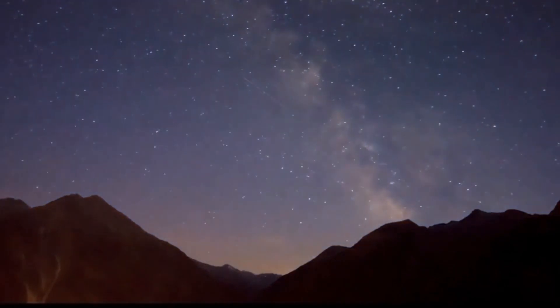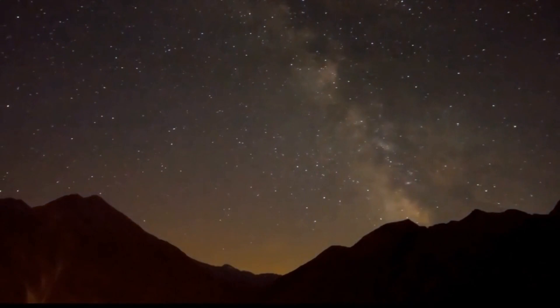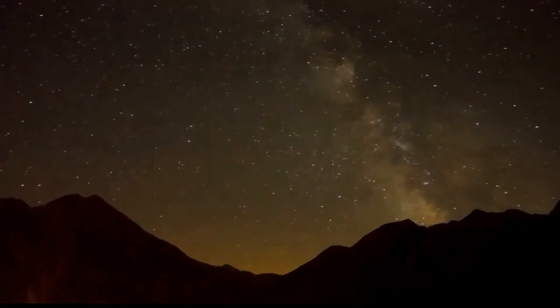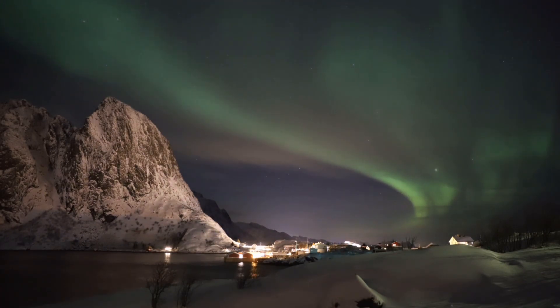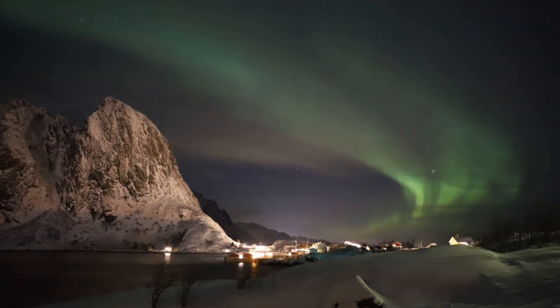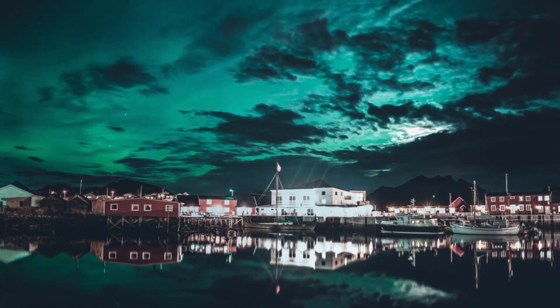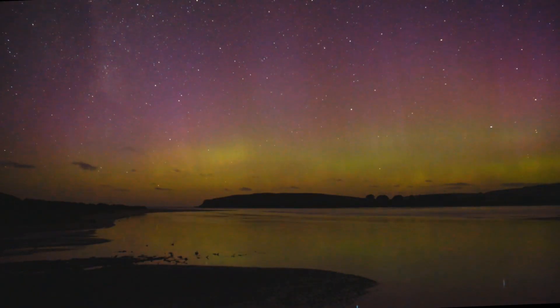This creates the stunning colors of the aurora borealis. The specific colors produced depend on the type of gas involved in the collision and the altitude at which it occurs. The most common colors are green, produced by the interaction of charged particles with oxygen atoms. Green light is emitted when charged particles collide with oxygen atoms at lower altitudes, while pink or red light is produced at higher altitudes.